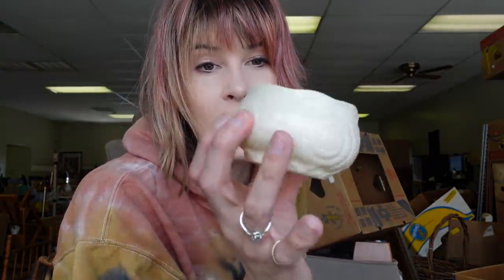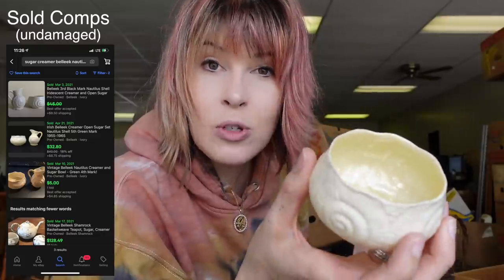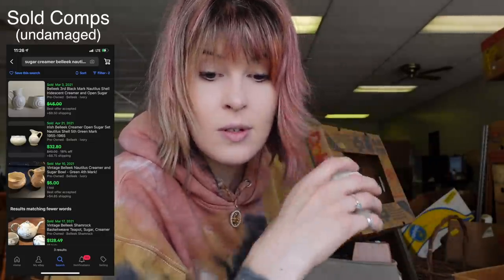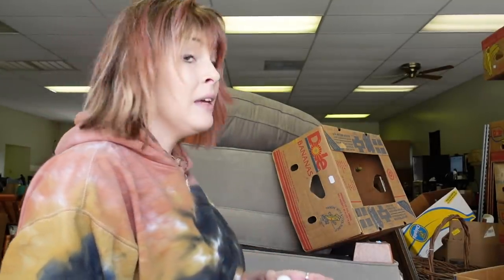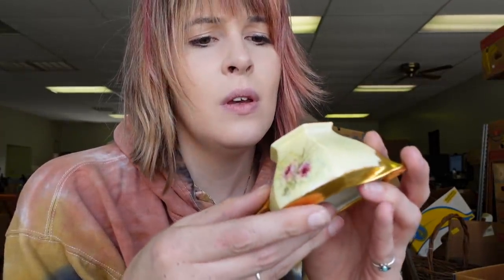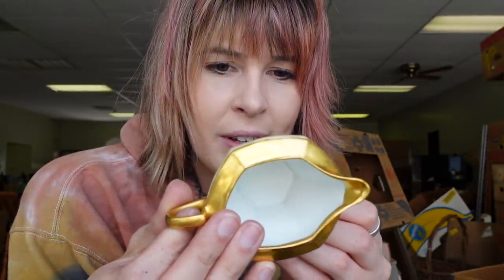Here is the sugar bowl that goes with that creamer. A lot of the times the bleak sugar bowls are open sugar bowls because they were for sugar cubes and not sugar spoonfuls. So we have that. We've got a little creamer here — this is Czechoslovakia, M and Z, M and Z Czechoslovakia. There you go, a little creamer.